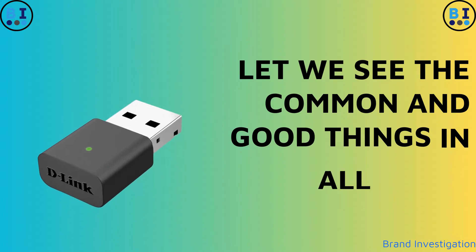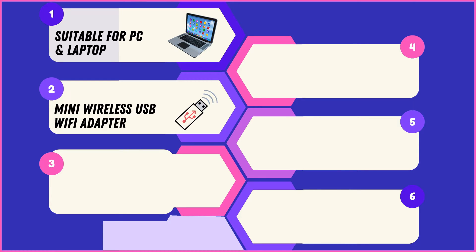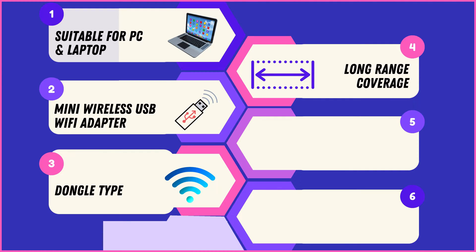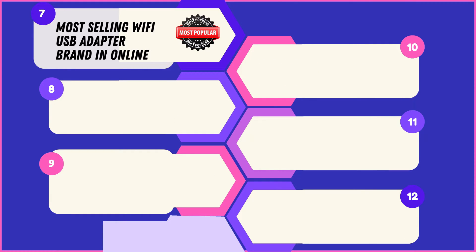Common features across all 4 adapters: they are compatible with both PC and laptop devices, feature a compact and portable mini wireless USB design, double-type form factor for convenience, and long-range coverage capabilities. They support Wi-Fi hotspot creation, are suitable for gaming with low-latency connections, and are among the most selling Wi-Fi USB adapter brands online.